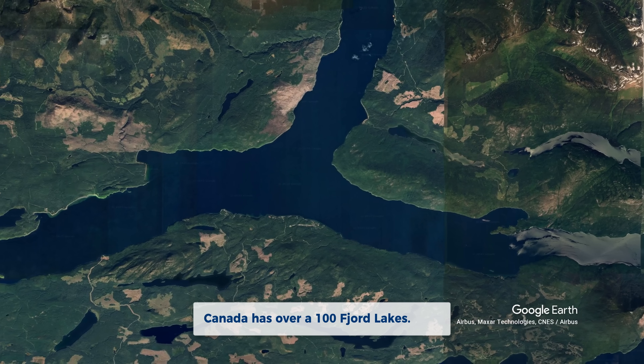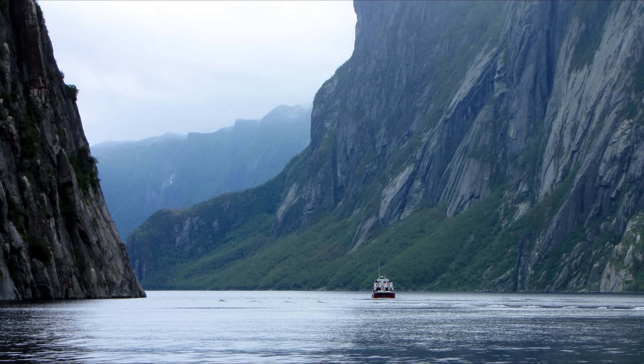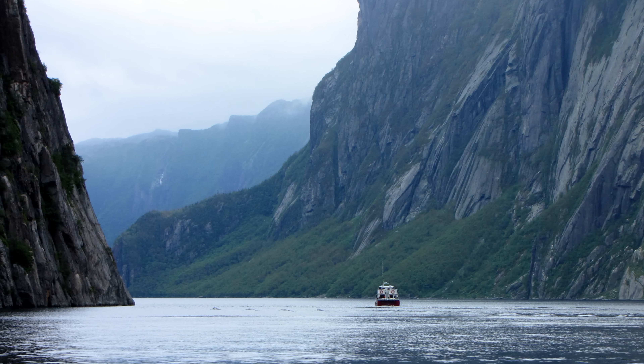In fact, Canada has many fjord lakes. One famous example is Western Brook Pond in the Gros Morne National Park on the western coast of Newfoundland. So, back to Quesnel Lake.